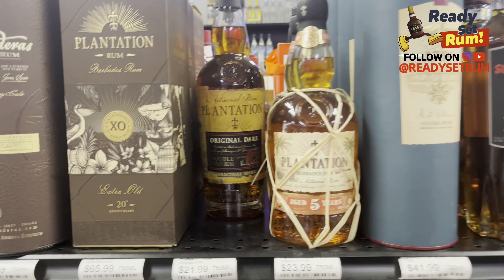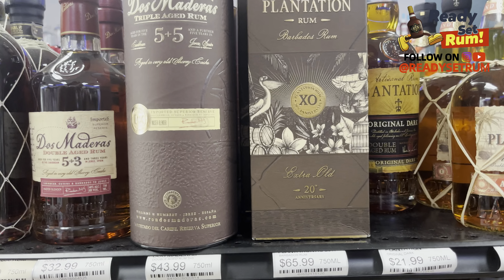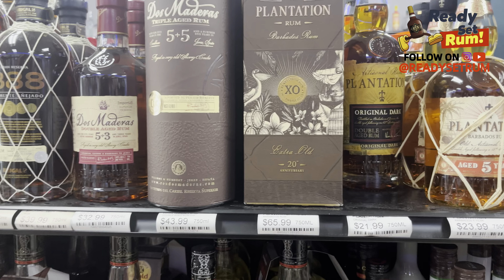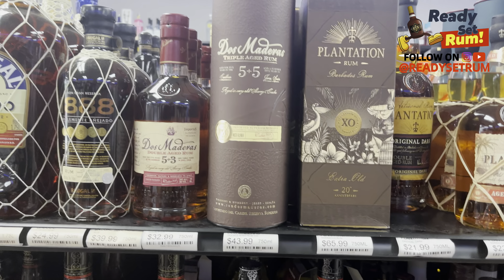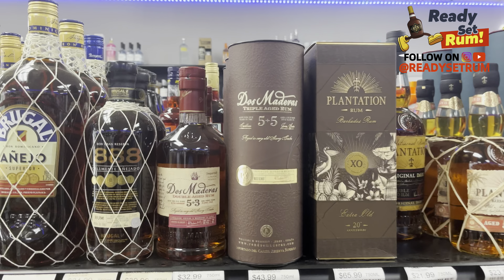Then you've got the Plantation Dos Maduros, five-plus-five — that's a sherry finish. Five years in the Caribbean — Barbados, Grenada, and Guyana — and then five more years in sherry casks. Honestly a great starter rum; I drank so much of it in my early rum days so I can definitely vouch for that one. You also got the three-plus-five crystal mixing rum.